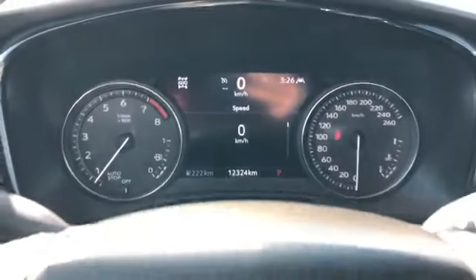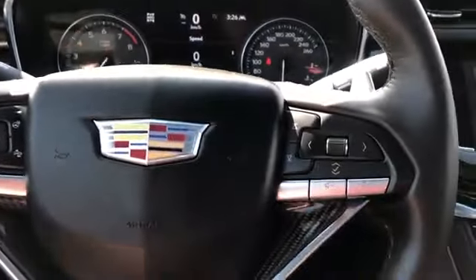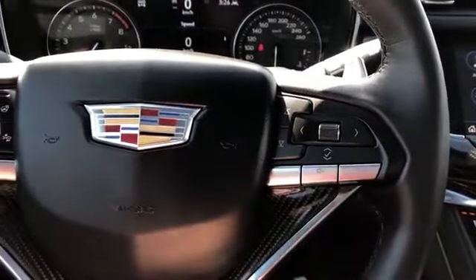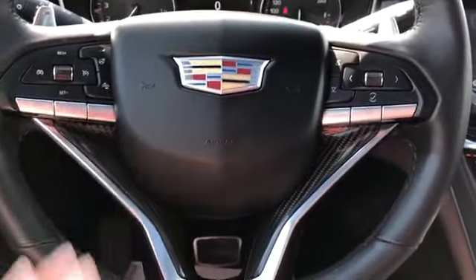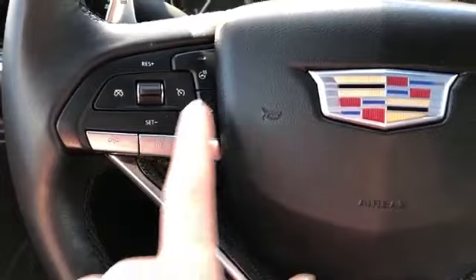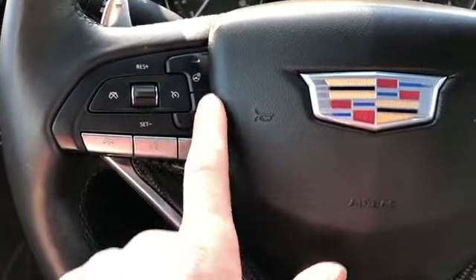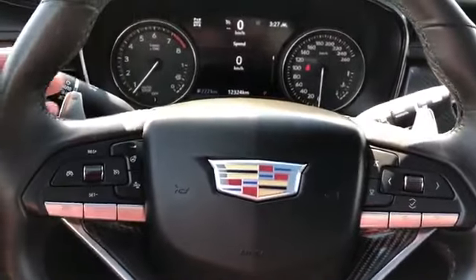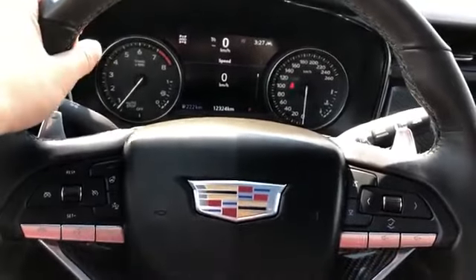Our gauge cluster with screen in the middle. We can adjust what is displayed on that screen with the buttons and scroll wheel on the right side of the steering wheel. We also have our radio controls and carbon fiber inlay on the steering wheel. On the left side, we have our voice commands, hang up, heated steering wheel, front collision alert and cruise control. The steering wheel is wrapped in black leather with chrome paddle shifters behind and our sport grips.